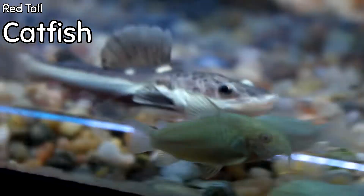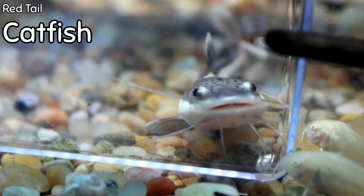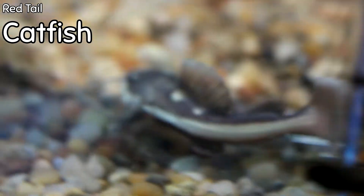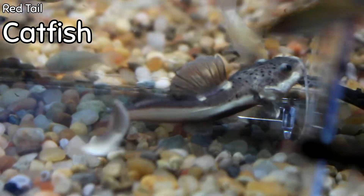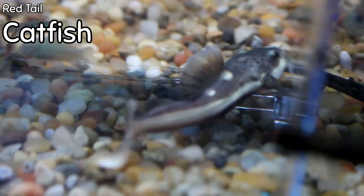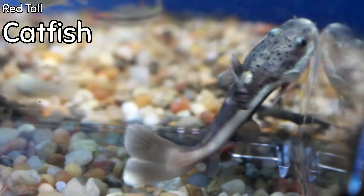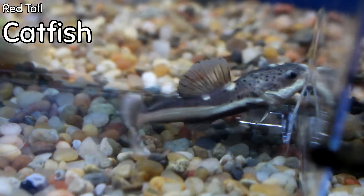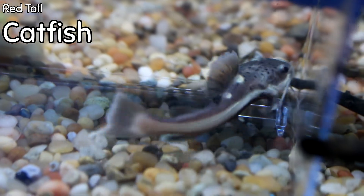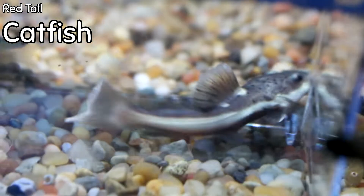I wouldn't be me if I didn't show you a monster this week. We got in an absolutely gorgeous red tail cat — he's probably about four inches right now. As most of you probably know, they get the size of a small Volkswagen. We definitely recommend having access to a private pond if you're going to purchase one of these, as sooner or later they're going to outgrow most any aquarium you can buy in a store. That said, they make an awesome addition to a tank with large predators. He's eating great and he's absolutely beautiful.